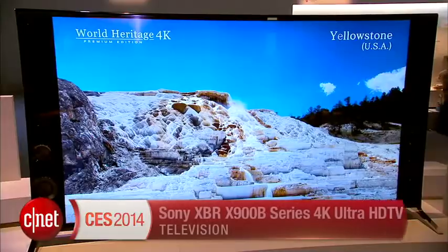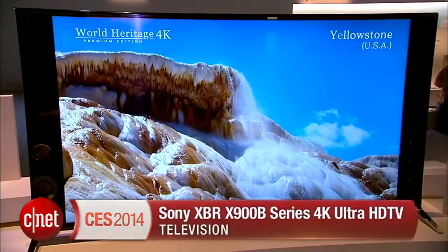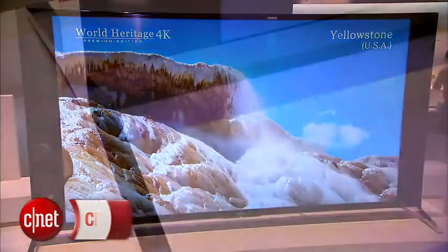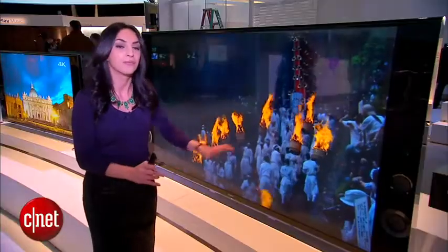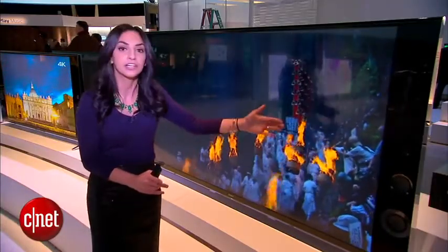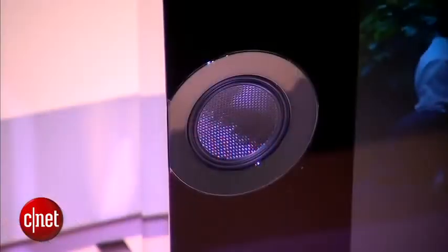Now, the most obvious thing about this TV is its design. It's got this wedge design, which Sony says is supposed to lower the center of gravity and make it more stable. It also means that it sits down lower to the ground. But what you'll also see is speakers that go flush with the panel.